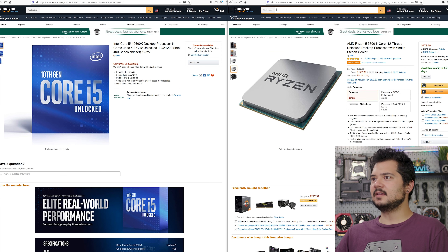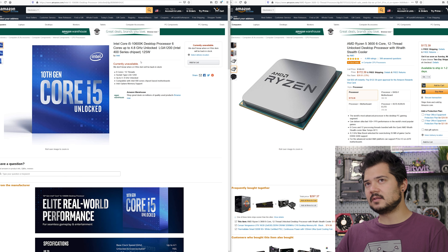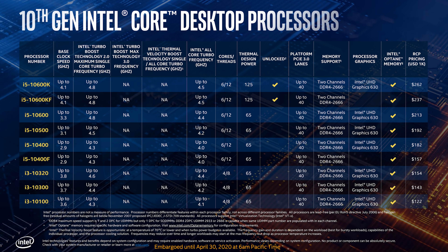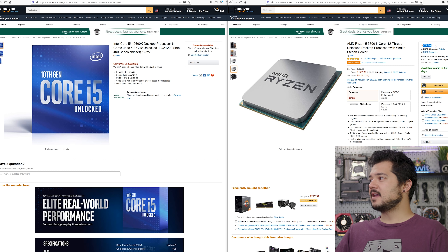The i7-10700K doesn't come with a cooler either, so there's another $50 at minimum — or closer to $100 if you're buying an AIO to overclock it. The third matchup is the Core i5-10600K, a six-core 12-thread processor, against the AMD Ryzen 5 3600, also six cores and 12 threads. The 10600K is currently unavailable everywhere I looked. We can estimate it'll be around $270 to $280 based on the Intel slide, which listed per-thousand-unit pricing at $262. We're seeing a trend: AMD equivalents are always about $100 cheaper, which puts Intel in a tough position, especially when you factor in a required aftermarket cooler and a more expensive motherboard.